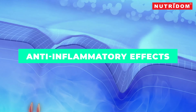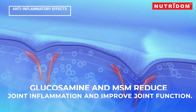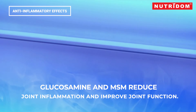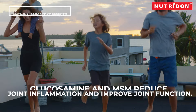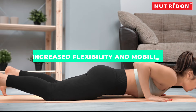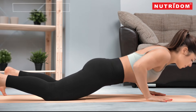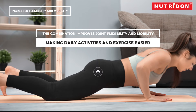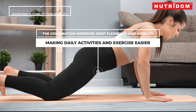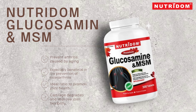Anti-inflammatory effects: glucosamine and MSM have anti-inflammatory properties, which can help reduce joint inflammation and improve overall joint function. Increased flexibility and mobility: the combination can help improve joint flexibility and mobility, making it easier to perform daily activities and engage in physical exercise.